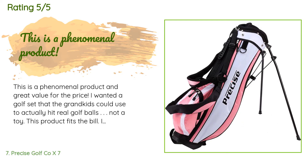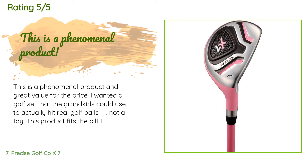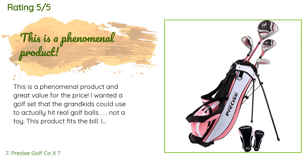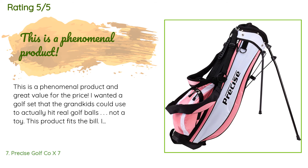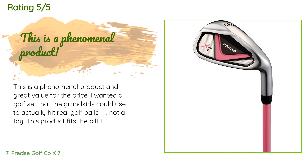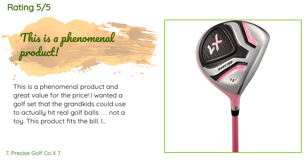The price is approximately $120, rated 4.7 stars from 874 customer reviews. A customer said: 'This is a phenomenal product and great value for the price. I wanted a golf set that the grandkids could use to actually hit real golf balls — not a toy — and this fits the bill. You can specify the club shaft size based on the age of the child. I chose the next age size up, six to eight years, to accommodate their growth. These are great clubs for the driving range, practice putting green, and junior golf lessons.'